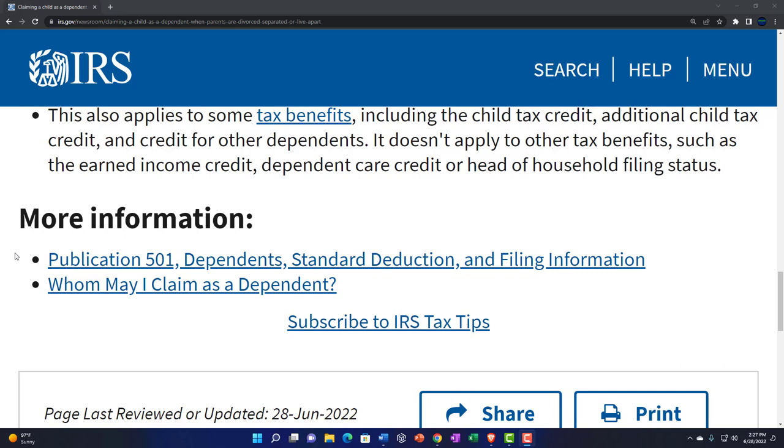More information can be found at Publication 501, Dependents, Standard Deduction, and Filing Information, and 'Whom May I Claim as a Dependent?' — there are links to that material in the description.